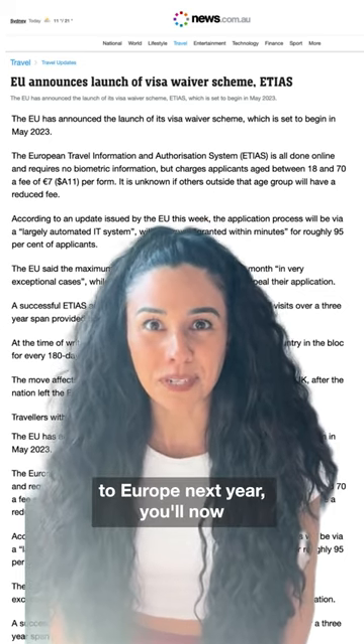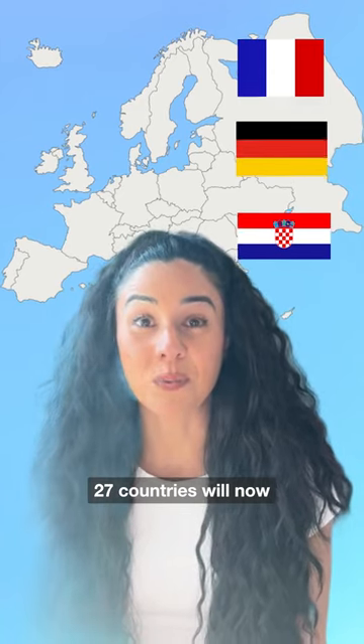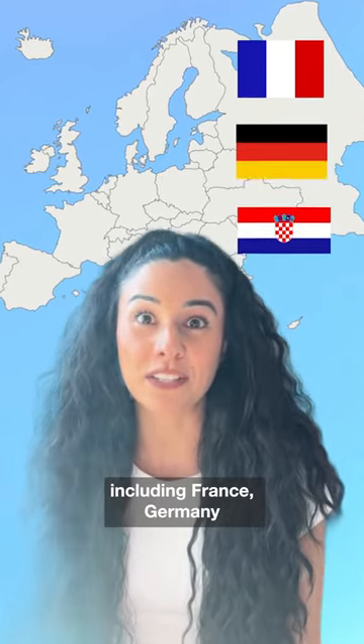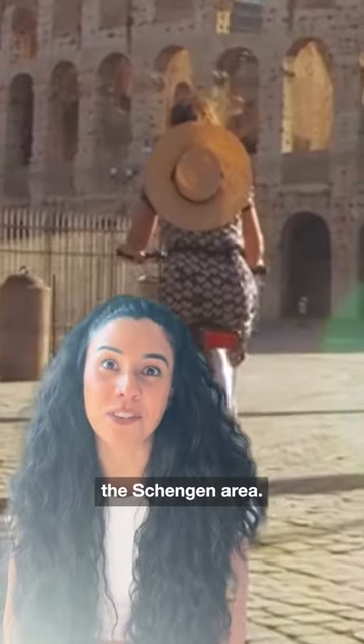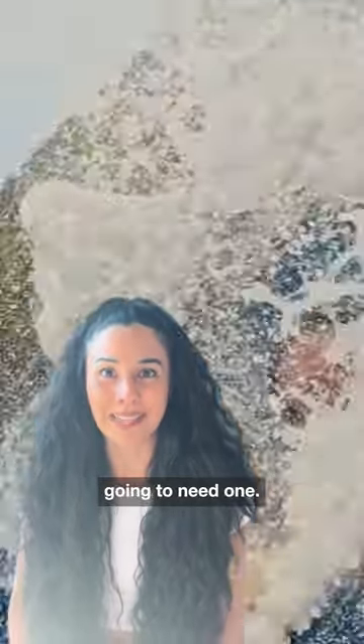If you're planning on heading to Europe next year, you'll now need a visa. 27 countries will now require a visa upon entry, including France, Germany and Croatia. It's a new requirement for the Schengen area, and if you're an Aussie waiting for that European summer, you're now going to need one.